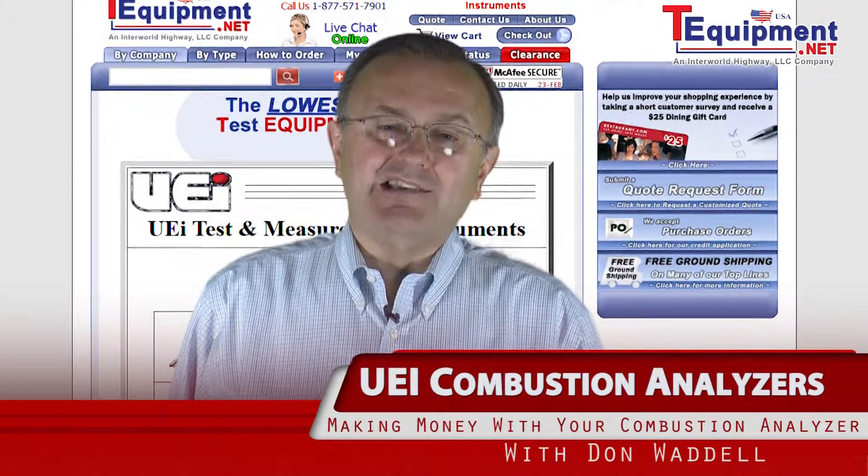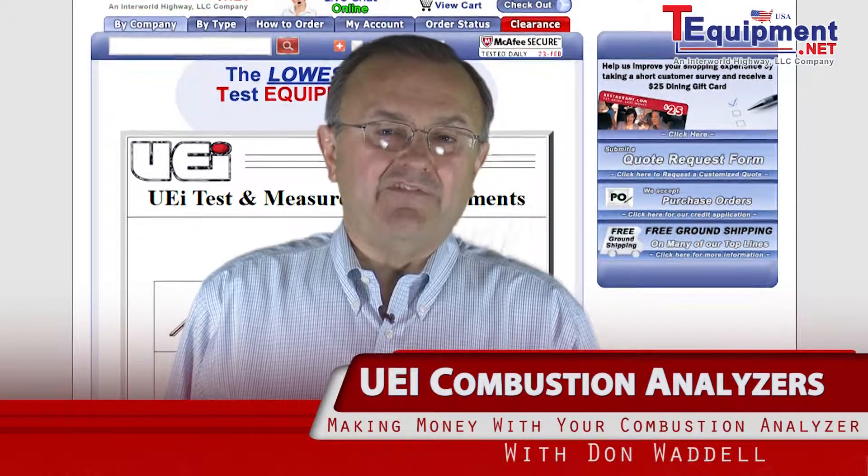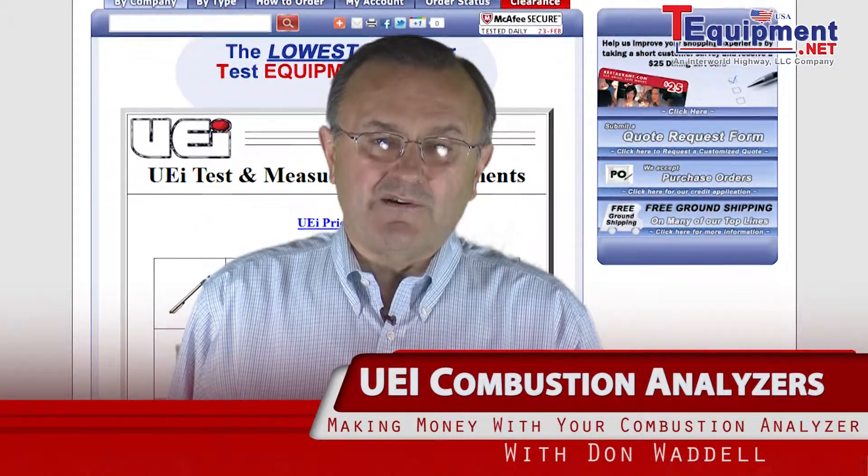Hi, I'm Don Waddell with UEI Test Instruments. I'm glad to be with you, and I have about 25 years plus experience in the test instrument marketplace.